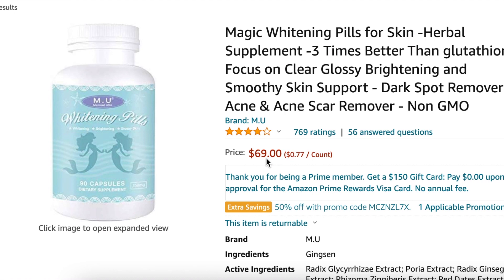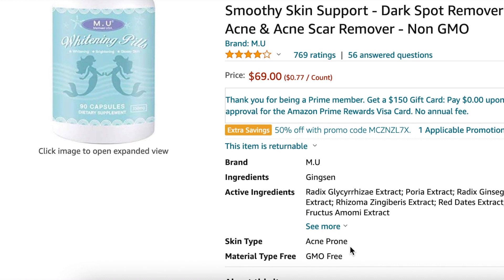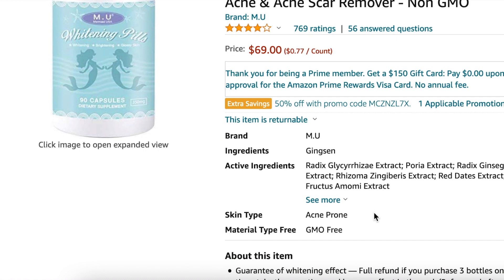The product is called Magic Whitening Pills, a herbal supplement claiming to be three times better than glutathione. I found it as a bestseller when I typed 'skin whitening pills' on Amazon. I was looking for glutathione-based products, but it turns out this one actually has no glutathione at all. Looking at the ingredients, the first one listed is ginseng, followed by several other active herbal ingredients.